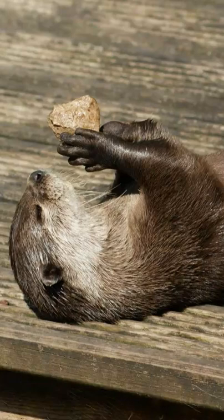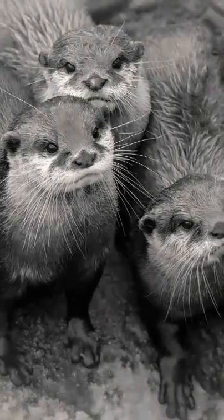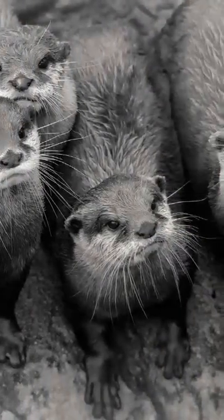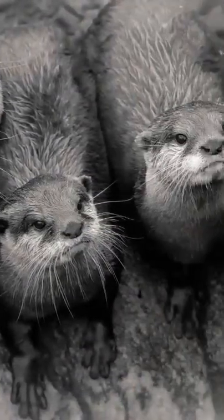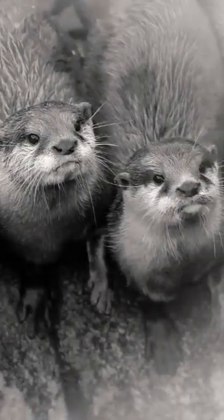The Cape Clawless Otter is a very playful, intelligent mammal. Males usually live a solitary life as they do not assist in raising the young pups. Females can breed throughout the year. Sometimes two to three adults with their offspring will form small clans. This benefits them when hunting — more eyes and more ears means more safety as a team.